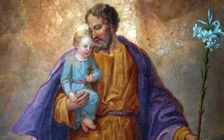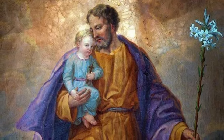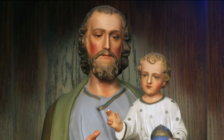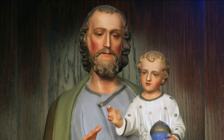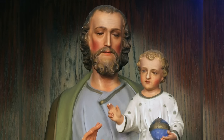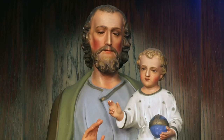A nine-day Novena to Saint Joseph began, asking for his gracious intervention. The sisters, on many occasions, had received wonderful graces due to the powerful patronage of Saint Joseph. But little did they realize on this occasion how Divine Providence was planning to glorify the Holy Patriarch.